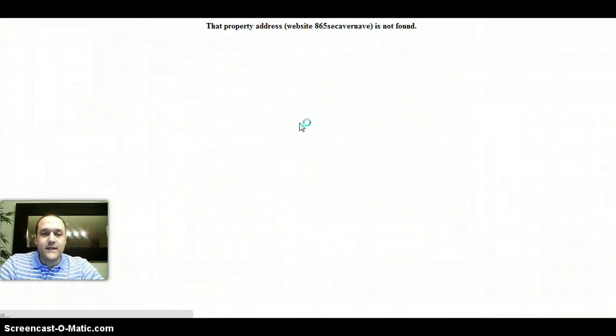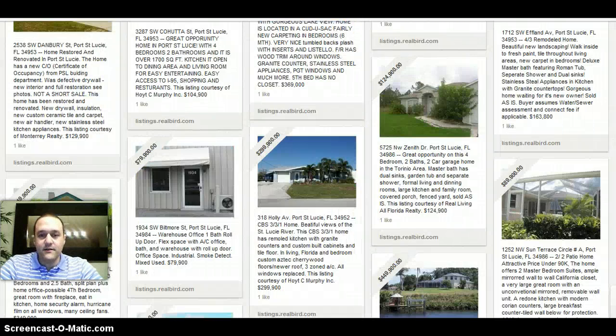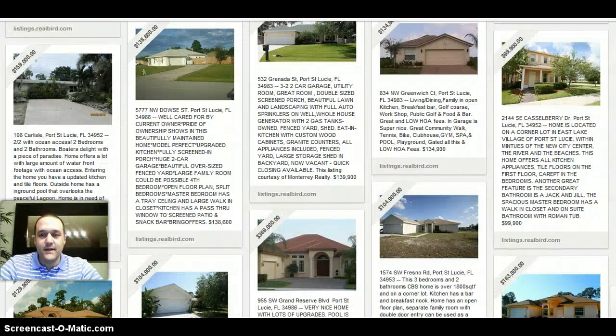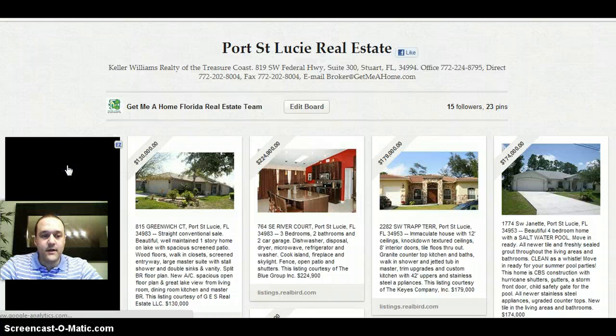But if you want to get access to more photos, maps — the whole nine yards — just click on that picture. I had a small technical difficulty there, so let's go ahead and choose a different property. Let's get this one here, the upper left.